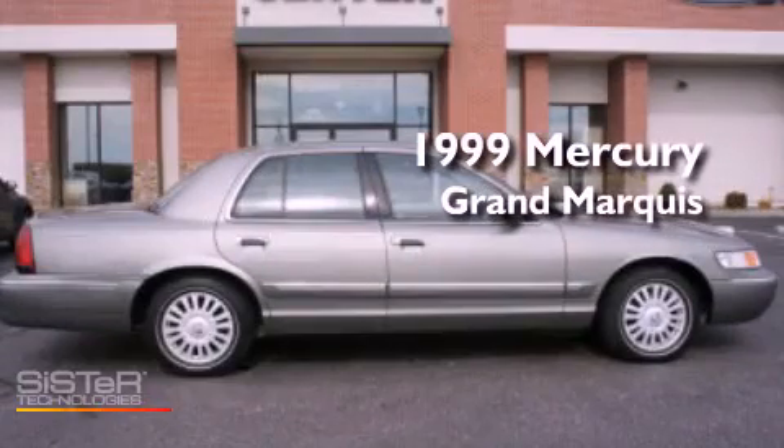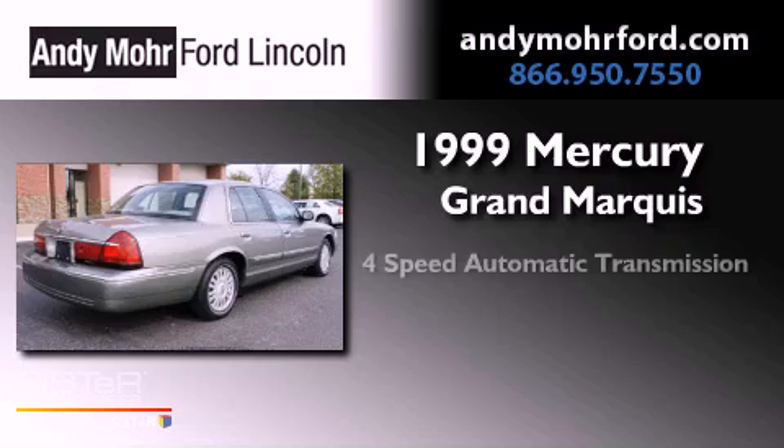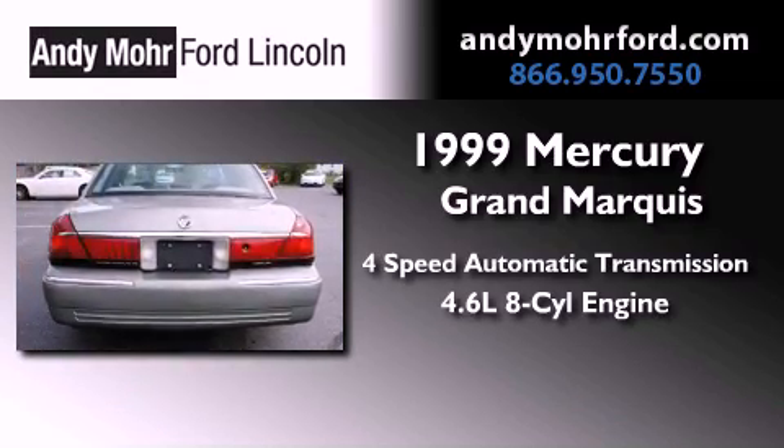This is a 1999 Mercury Grand Marquis. This vehicle has seating for two adults and a 4.6 liter V8.